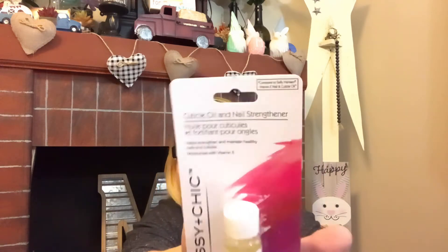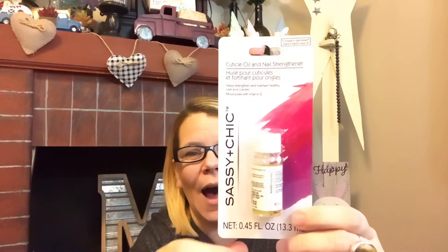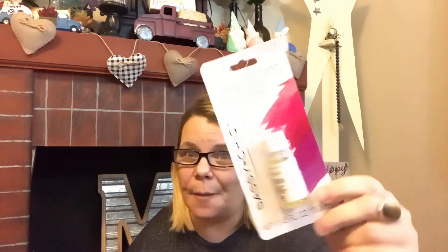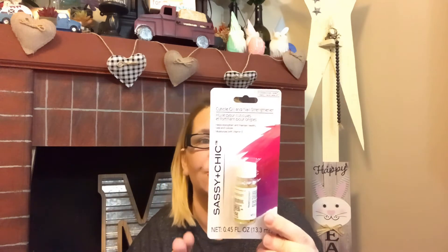This is the Sassy and Chic cuticle oil and nail strengthener. My cuticles get very dry so I definitely wanted to pick this up. My friend Zayna from Okay at Home DIY actually hauled this, so I'll link her in the description box — it was because of her that I picked it up. It's 0.45 fluid ounces, and again it's just cuticle oil and nail strengthener. It's worth a dollar and worth giving a try. I will do a review and let you know my thoughts.